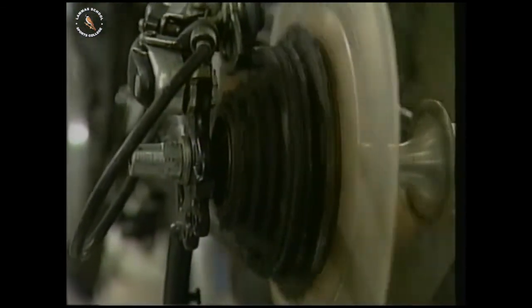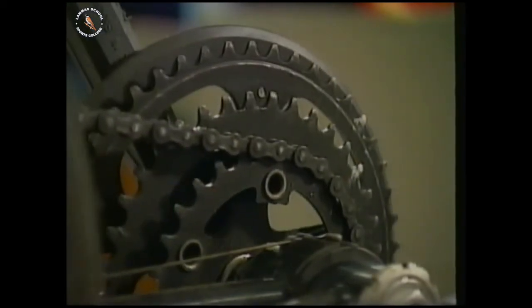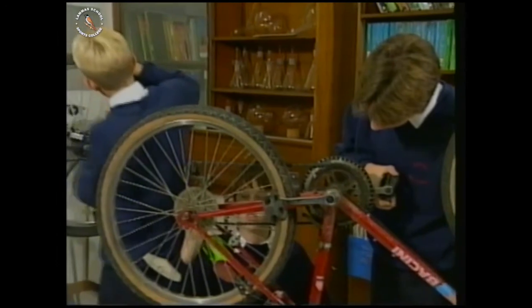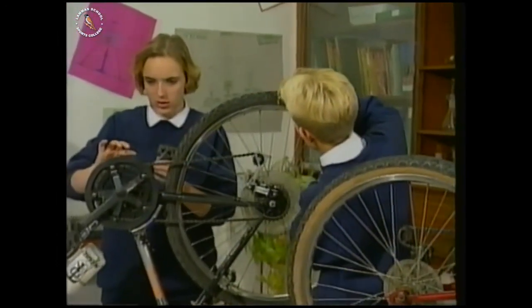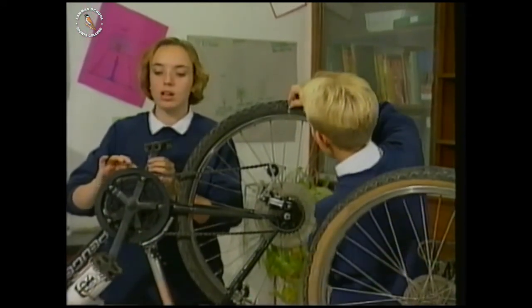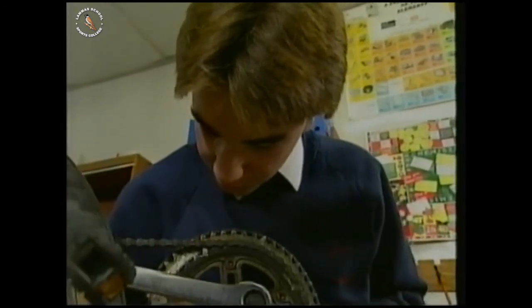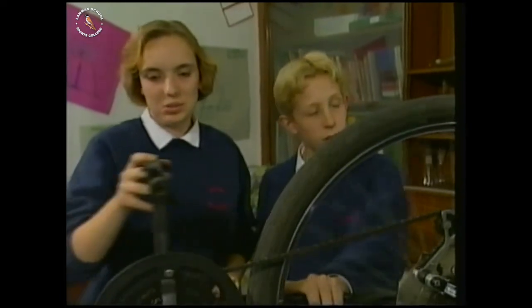Mountain bikes have lots of gears, usually six or seven on the back block and two or three on the chain wheel. How would you investigate what different gear ratios you can get? And why do you choose a low gear to go up a hill?